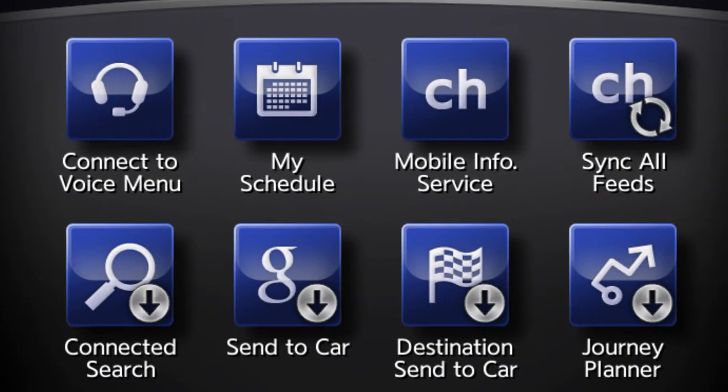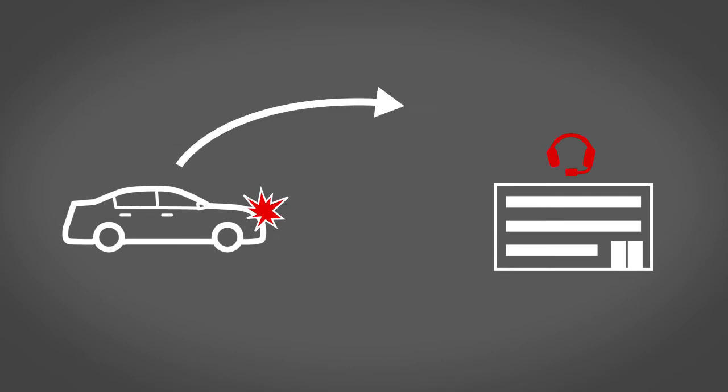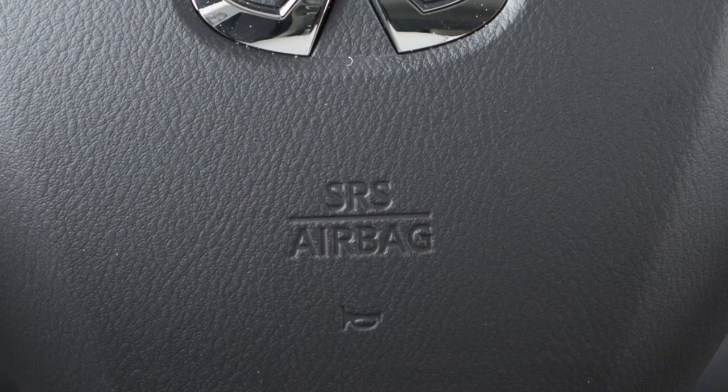Some of the available Infinity InTouch Services include Automatic Collision Notification – a service that generates an automatic connection between the vehicle and a live response specialist when the vehicle has been involved in an accident that was severe enough to deploy the airbags.